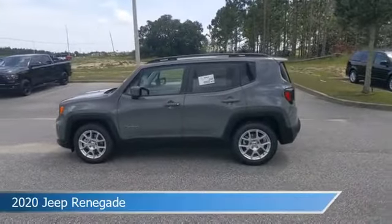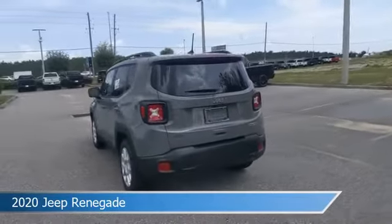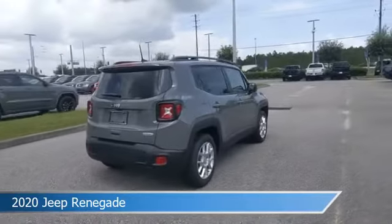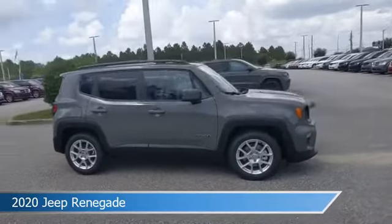Take a look at this 2020 Jeep Renegade. Equipped with an automatic transmission in Sting Gray clear coat, this car comes with some great features including alloy wheels, keyless entry, anti-lock brakes, audio controls on steering wheel and more. Come in and check it out today.